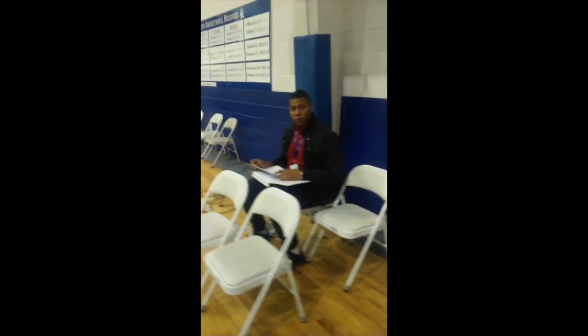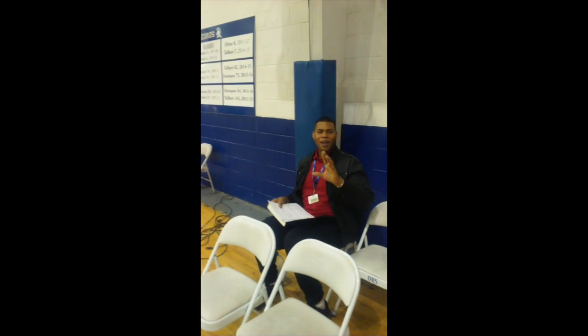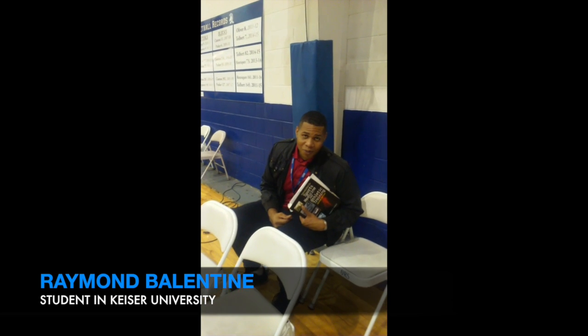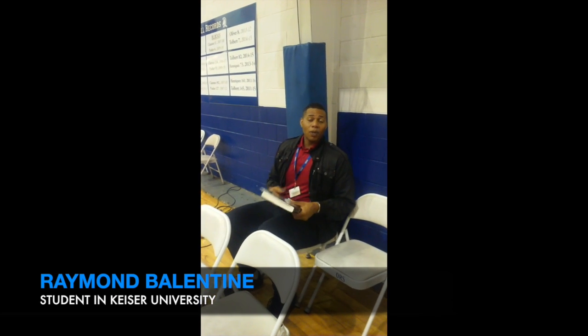My name is Frank Valentine and I'm from Texas University. Today we're going to be talking about the injuries that someone may encounter when it comes to bobsledding.